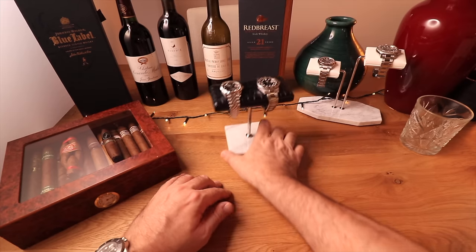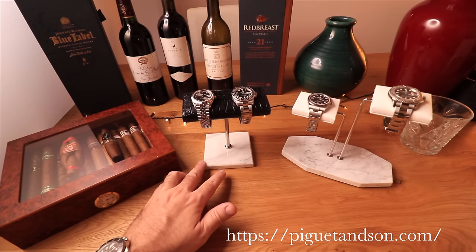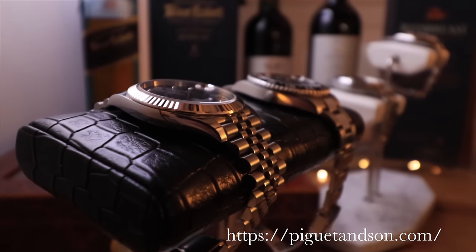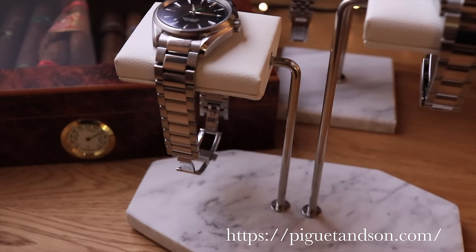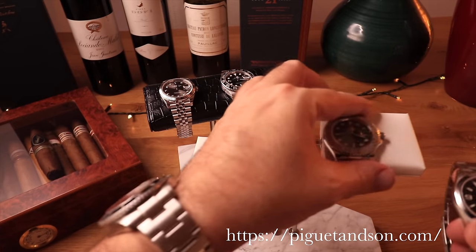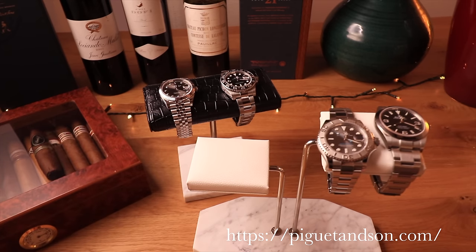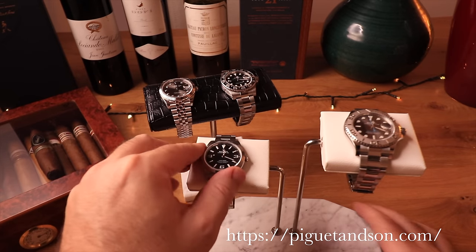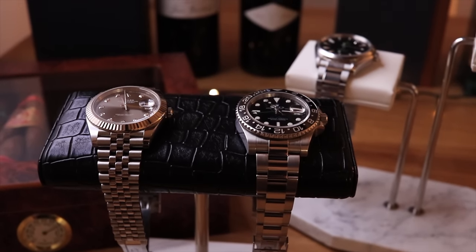These watch stands are from Piguet & Son — not sure if you say it Piguet like Audemars Piguet. This is their Croco-covered stand. Look at that beautiful dual stand with marble base. And this is their other dual stand, which keeps the watches a bit more separated. You can actually put four on if you're careful. I love these stands — go check them out. They're about $200 for this one; this one's a bit more expensive because of the fabric.